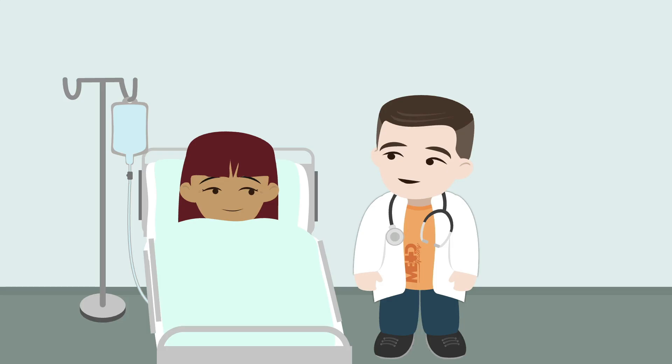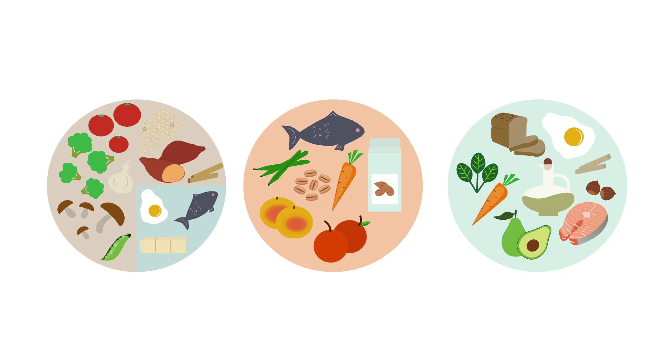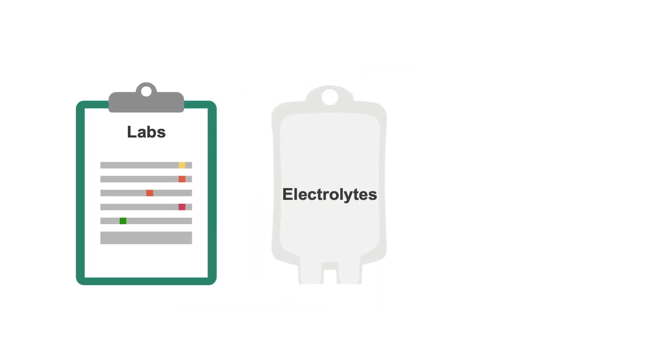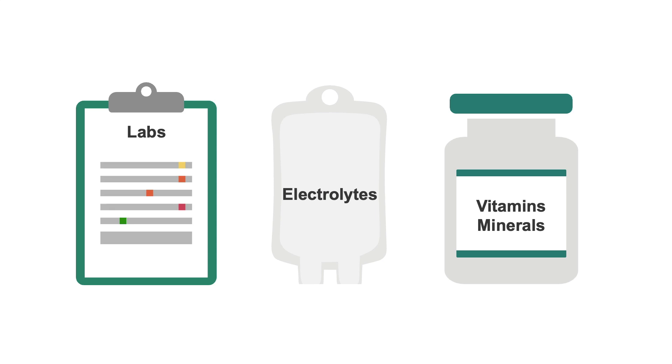After assessing the patient and identifying their main nutritional problem, the next step is to work to resolve it. Clinical nutrition recommendations include suggestions about what therapeutic diet, tube feeding formula and rate, or IV nutrition prescription the patient should be on. We may recommend checking nutrition-related labs, replenishing electrolytes, or initiating a vitamin and mineral supplementation routine.